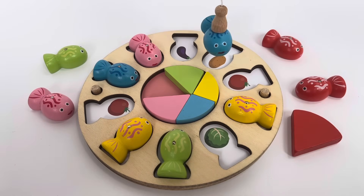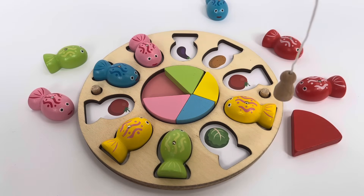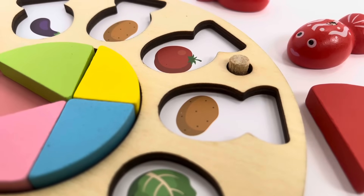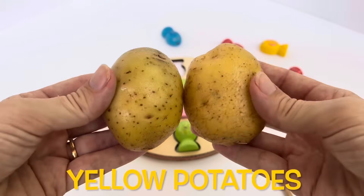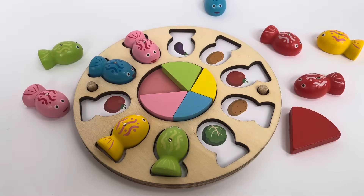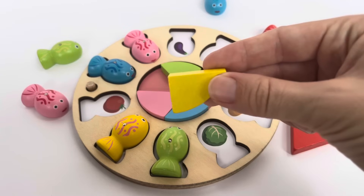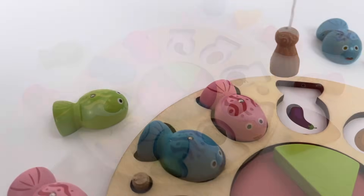It's a potato! All we need to do is guess the right fish. Let's pick the yellow one. We found the other potato — great job! These two yellow potatoes are matching. I'm going to choose the yellow pie piece since we matched the two pictures.